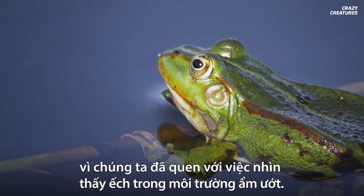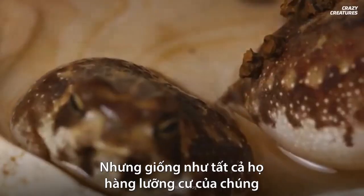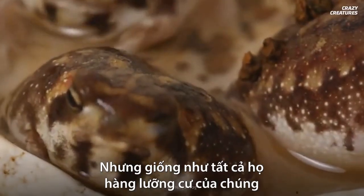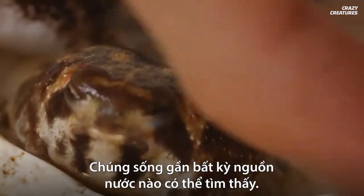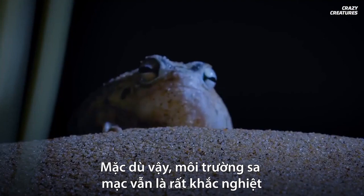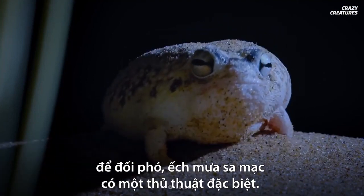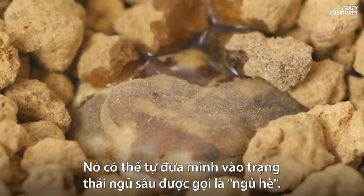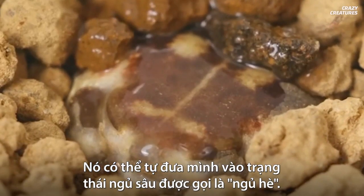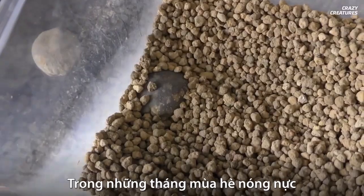As their name suggests, these frogs live in sandy desert areas, which is kind of weird considering we're used to seeing frogs in damp and wet habitats. But like all of their amphibian brethren, desert rain frogs still need water. They'll live close to any water they can find, but the environment is still harsh.